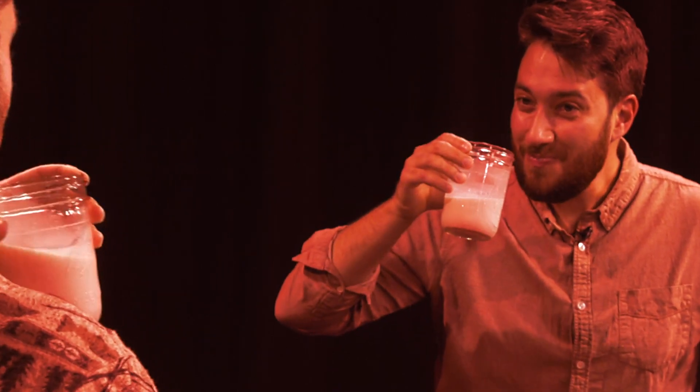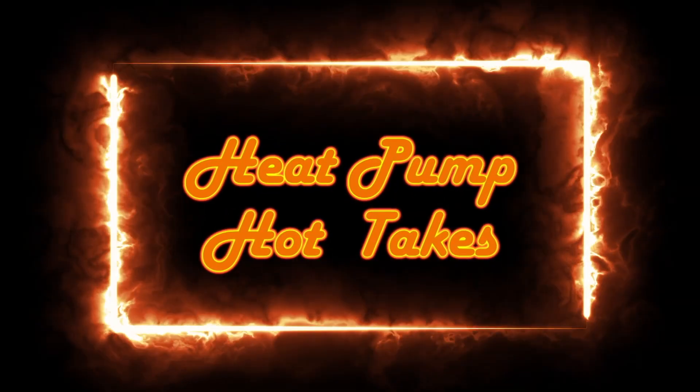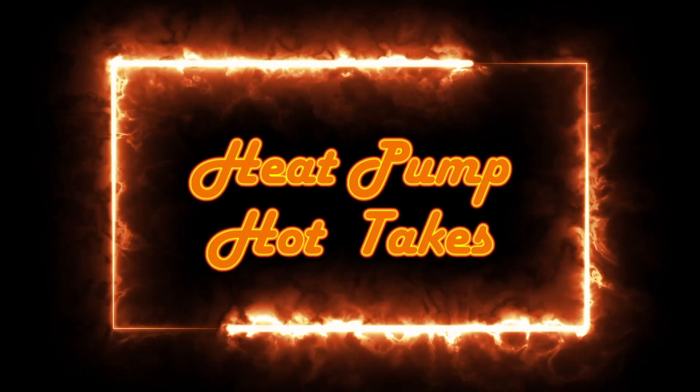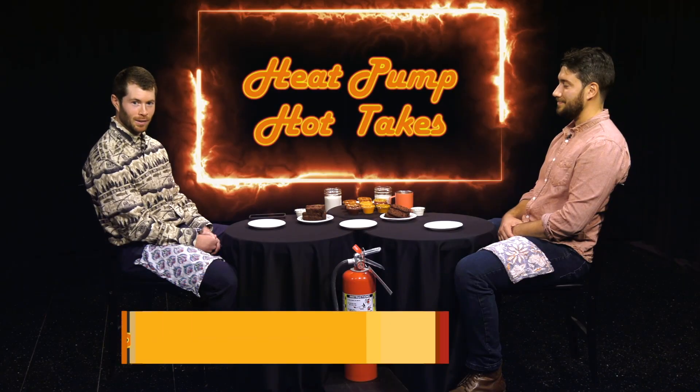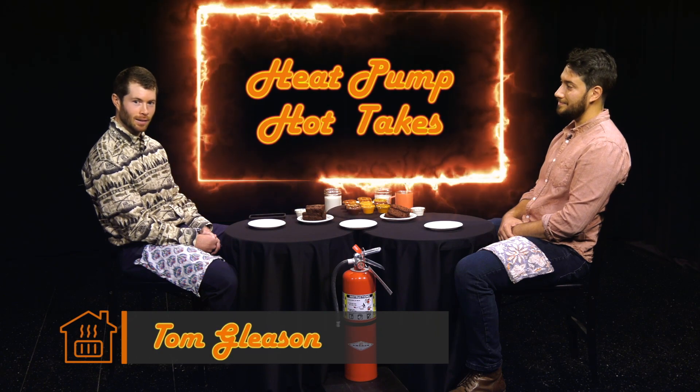This is very hot. That's all I can say. This is rough. Send help. Hi, I'm Tom Gleason and you're watching Heat Pump Hot Takes. We're here to talk about heat pumps today, and as the wings get spicier, so do the questions.